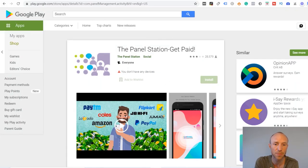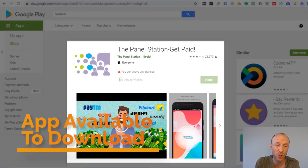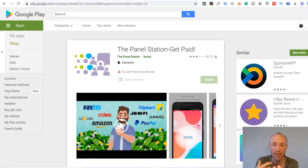One more thing to mention: if you decide to join the Panel Station they also have an app you can download. If you like taking surveys on the go, make sure to download it. I really like when survey sites have an app because it makes it easier to get to surveys while they're still available, and the faster you get to a survey the higher your chance of qualifying. So it's a great reason to join a survey site that has an app.